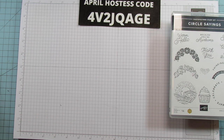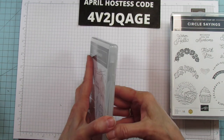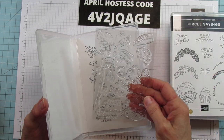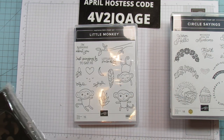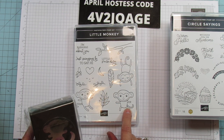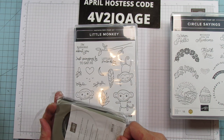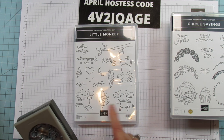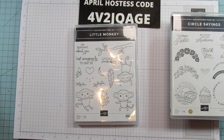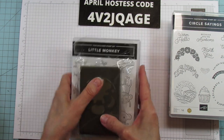And then last but not least is the little monkey one. Look at these monkeys — isn't that so cute? It's also photopolymer. There's a punch that comes with it for the monkeys. I think it might punch out both directions. It says 'I'm bananas about you,' 'just swinging by to say hi,' and there's a little monkey. It would be so cute hanging off a little tree. That would be cute for a baby shower or baby birthday.